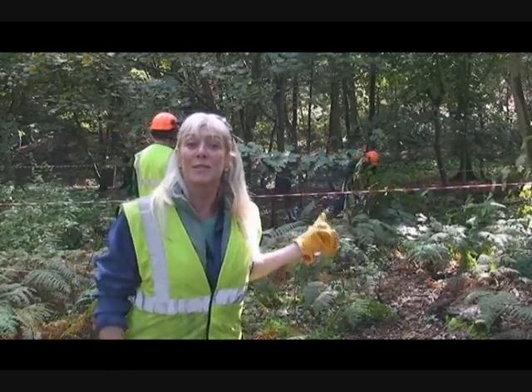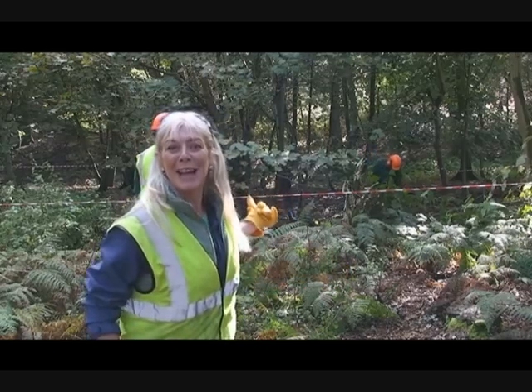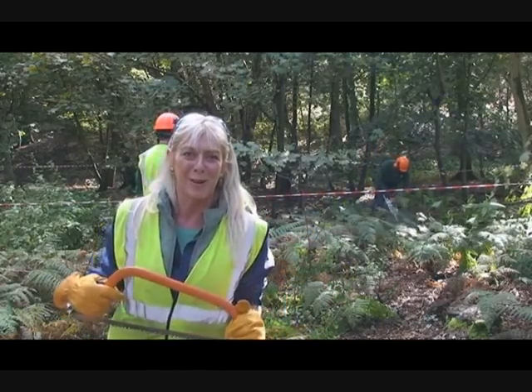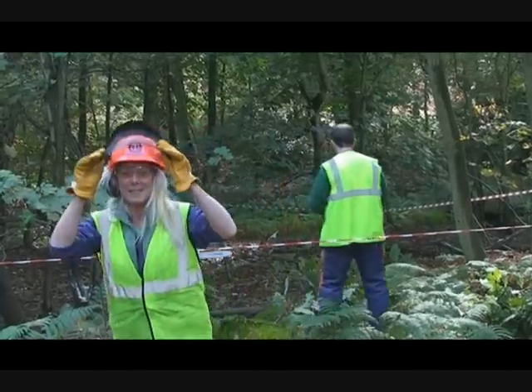We're taking down a standing tree or three. Now the guys need to tackle the power lines area, and I'll be joining in later on with my own pan.